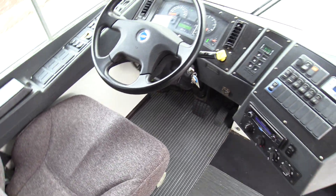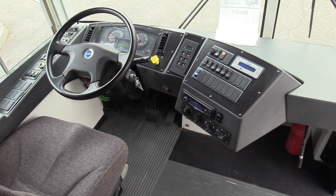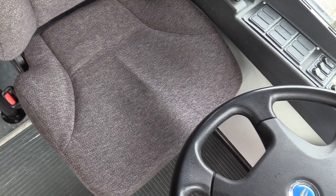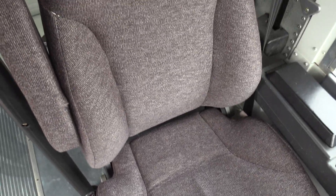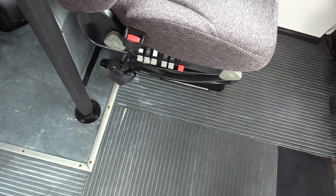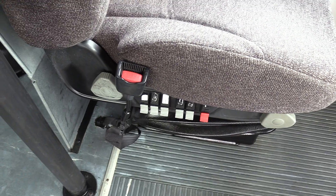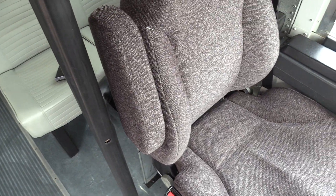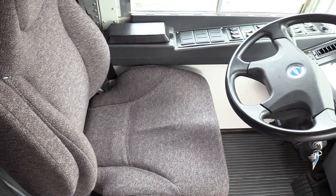I'm going to go over the driver area. This is the newer Bluebird dash here. Going over the driver seat upholstery — it looks great, no big rips, cuts, tears, or anything like that going all the way up. It is air-operated as you can see down here, with all your controls right there. And it does have an armrest as well — believe it or not, they don't all come with that.